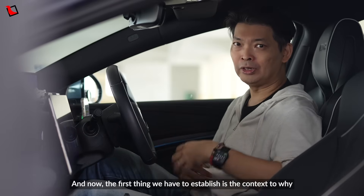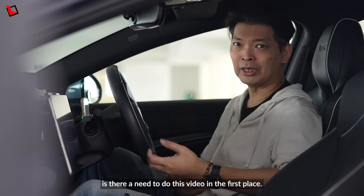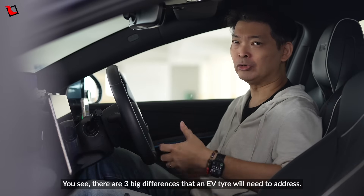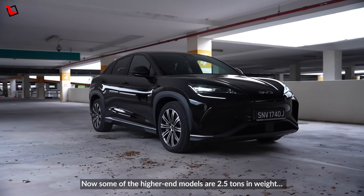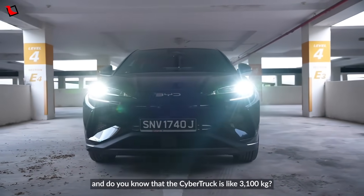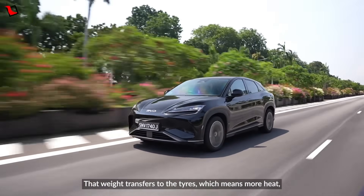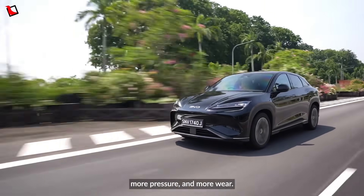The first thing we have to establish is the context for why there's a need to do this video in the first place. There are three big differences that an EV tyre will need to address. The first one is EVs are heavier — some of the higher-end models are 2.5 tonnes in weight. The Cybertruck is like 3,100 kilograms. That's because of the battery pack, which adds a few hundred kilos. That weight transfers to the tyres, which means more heat, more pressure and more wear.